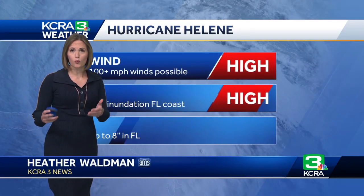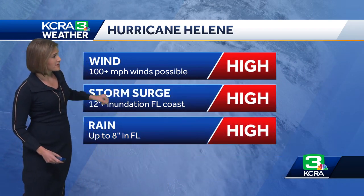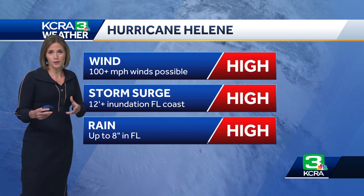We want to bring in meteorologist Heather Waldman now. So Heather, we know this is a significant storm. It is, and the focus, of course, is on the state of Florida, as it should be. That's where the worst of the storm is going to be as it moves inland. We're talking winds of 100 plus miles per hour close to the center of the storm.